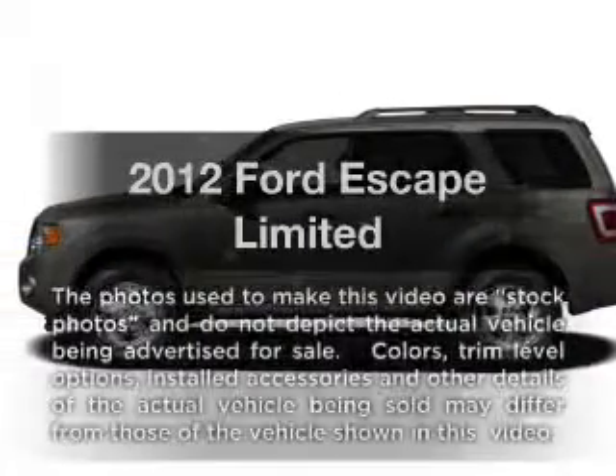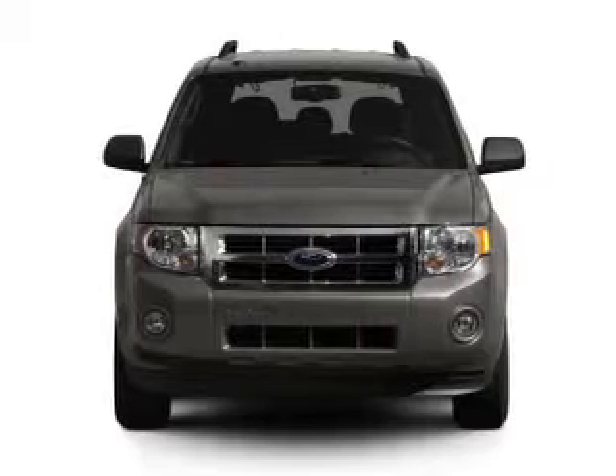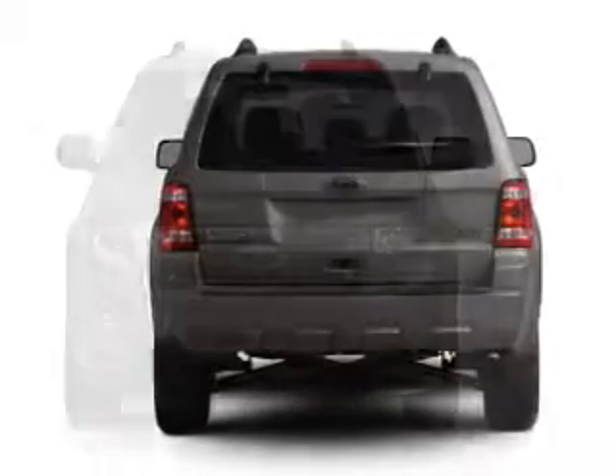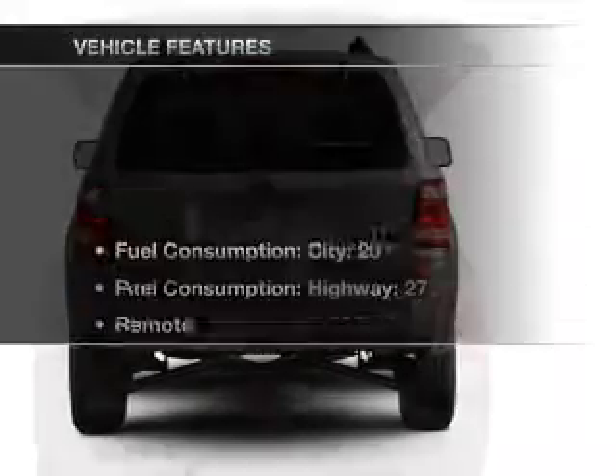Presenting the 2012 Ford Escape — everything you need under one roof with this great vehicle. With a solid 6-cylinder engine that responds smoothly to its 6-speed automatic transmission. Brake safely with the anti-lock braking system.